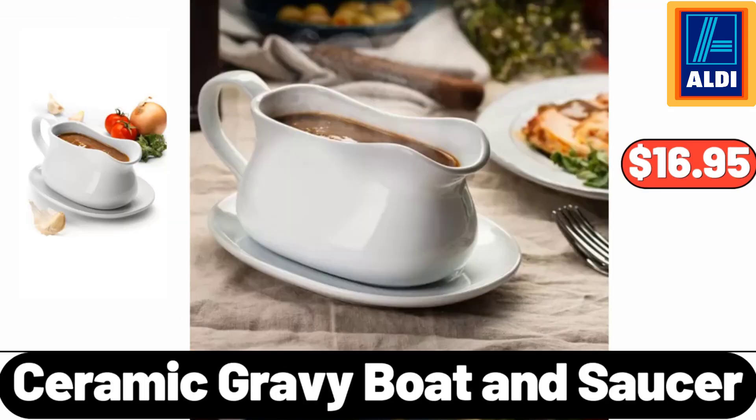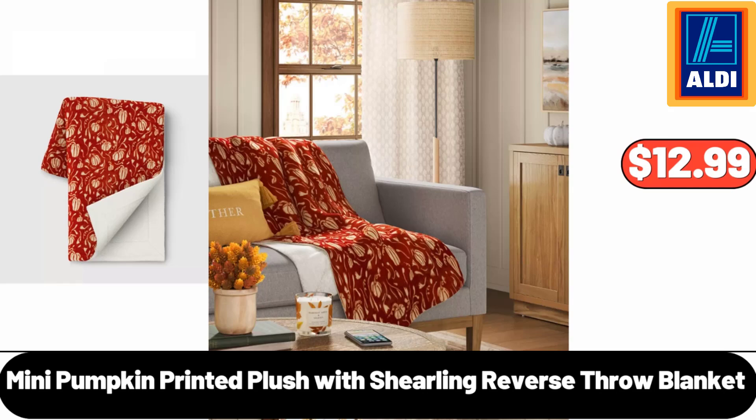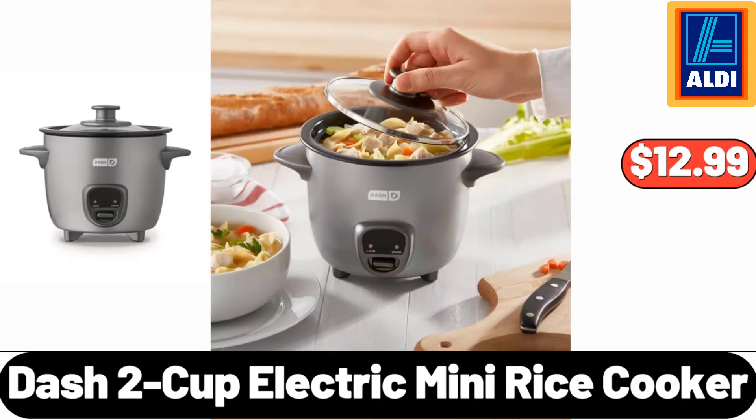Ceramic Gravy Boat and Saucer, $16.95. Hamilton Beach 6-Speed Hand Mixer, $18.99. Mini Pumpkin Printed Plush with Shearling Reverse Throw Blanket, $12.99. Dash 2 Cup Electric Mini Rice Cooker, $12.99.